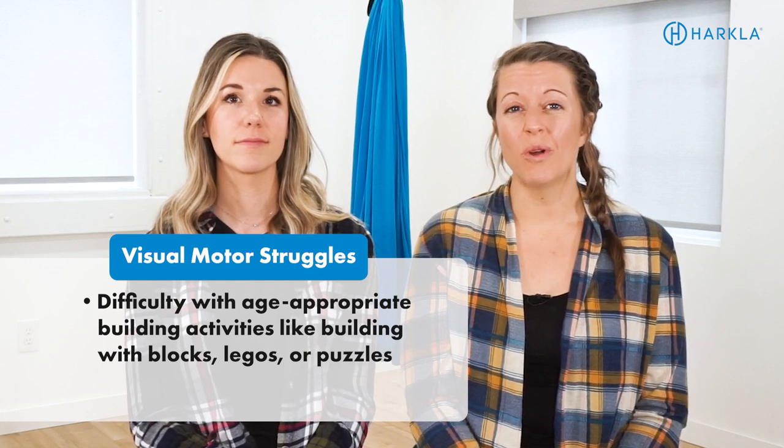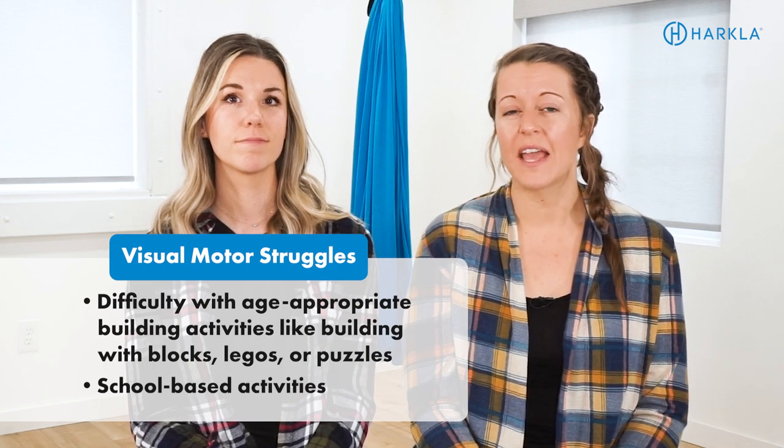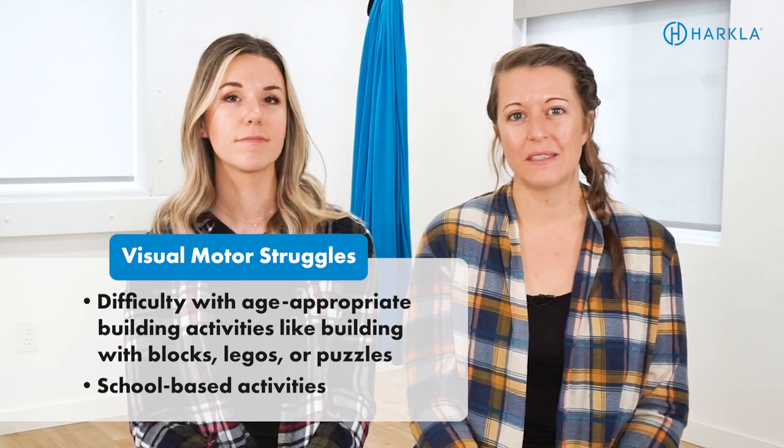One more challenge you might see is difficulty with reading, copying from the board, or any of those school-based activities.